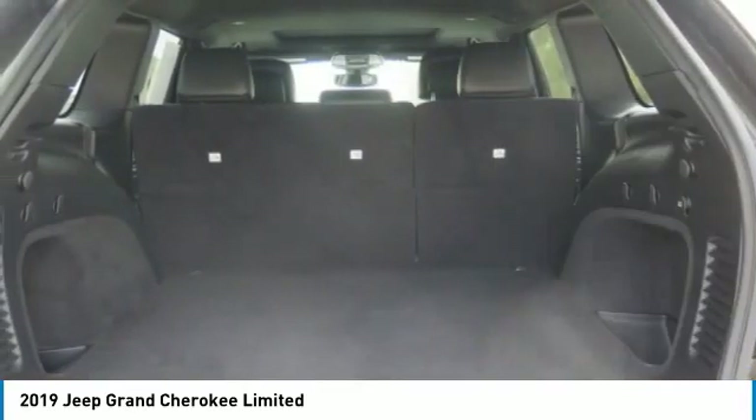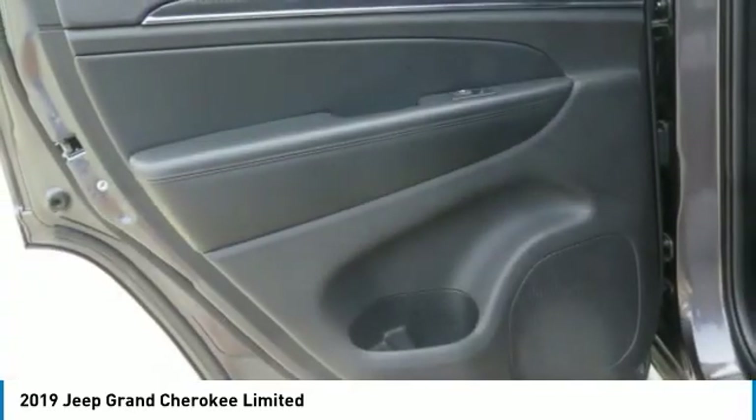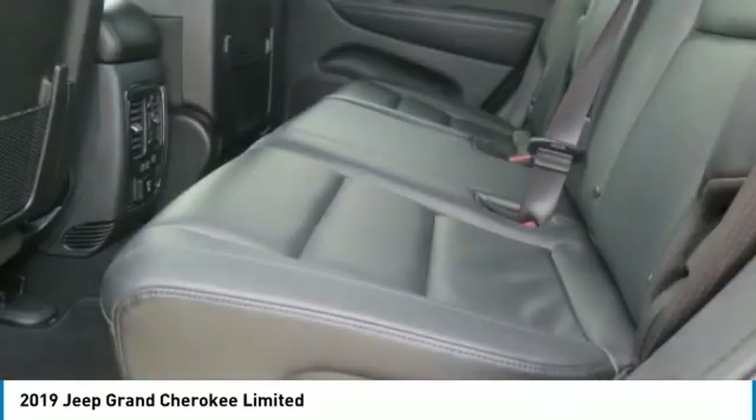Headlights auto off, remote trunk release, mirror memory, navigation system. Come take a test drive today.